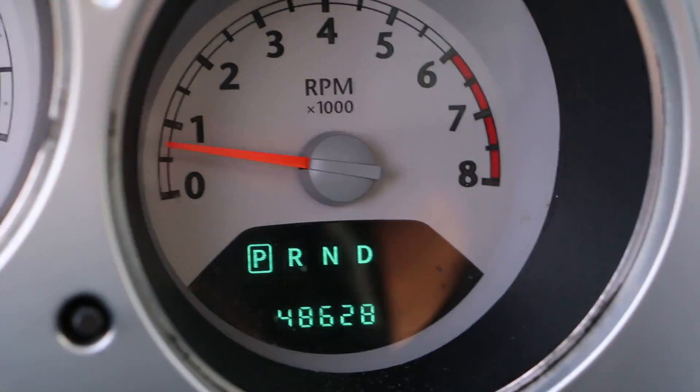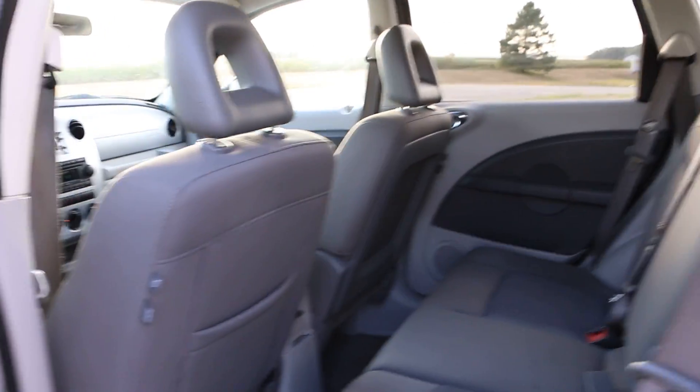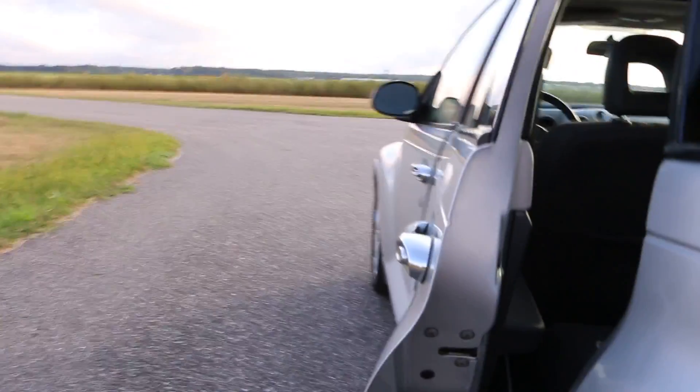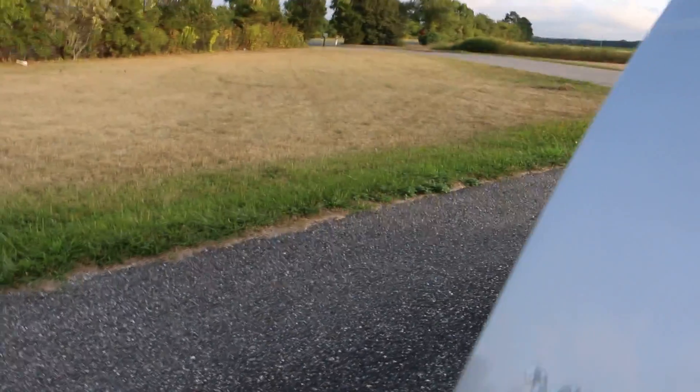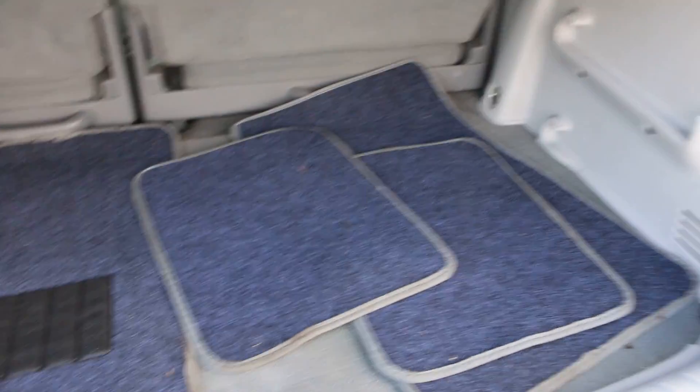48,628 miles. Wow — air is blowing nice and cold. You've got one key, no owner's manuals. It's got floor mats in the trunk and also has the side airbags, which is pretty cool. Actually, those are not the original mats.